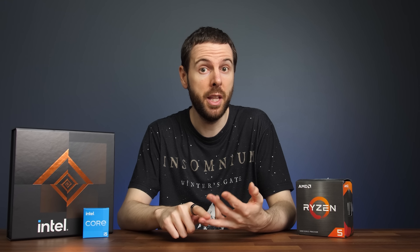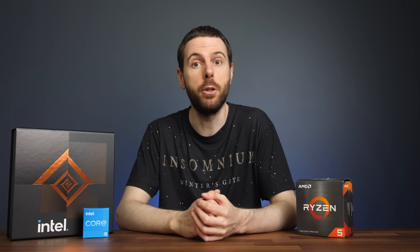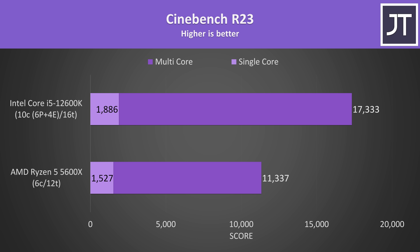Alright, with all that in mind let's get into some benchmarks. We'll start with productivity applications, thermals, power draw, then move into gaming, and cost per frame value afterwards. Starting with Cinebench R23, as it's a nice way to get a general idea of both single-threaded and multi-threaded performance. It's a rough start for AMD — the 12600K reached a 24% higher single-threaded score and an even higher 53% higher multicore score.